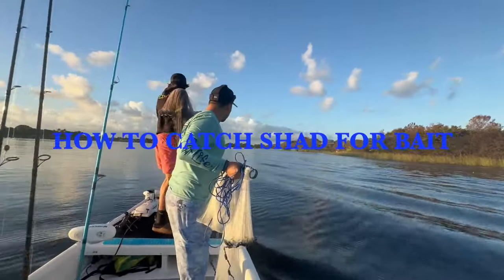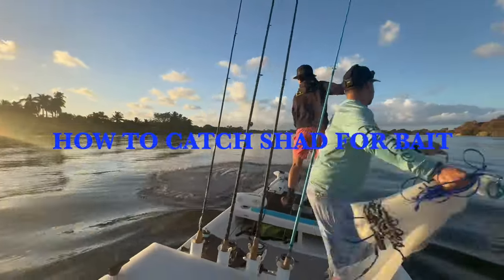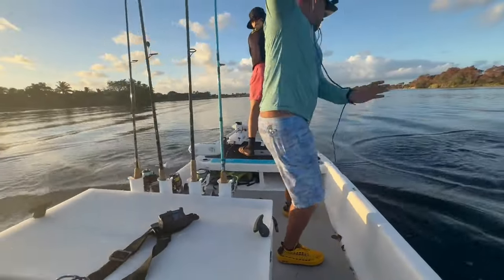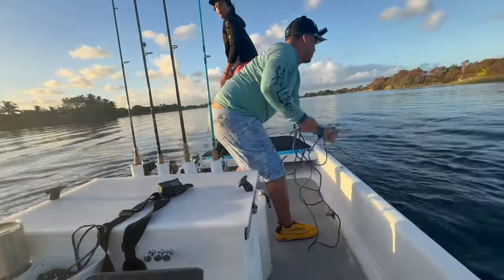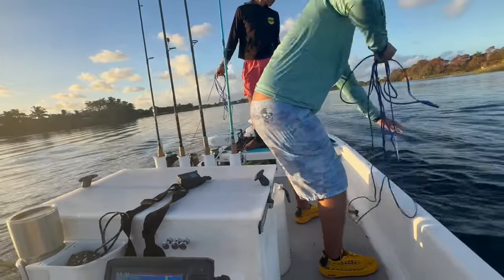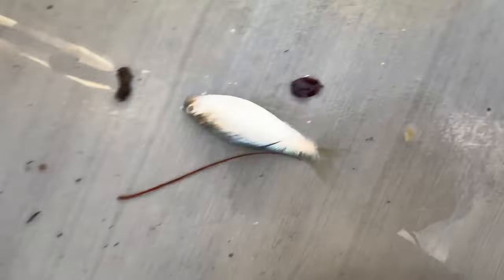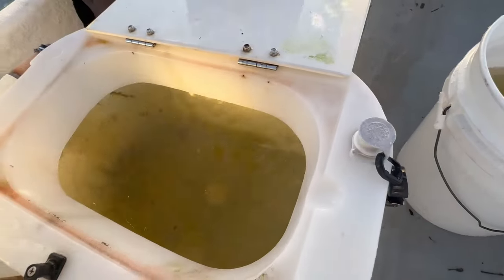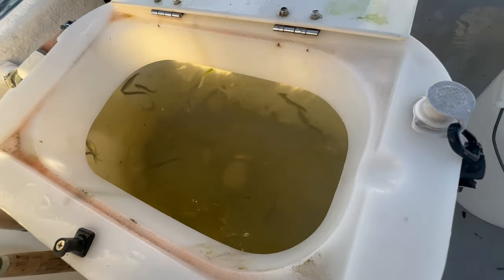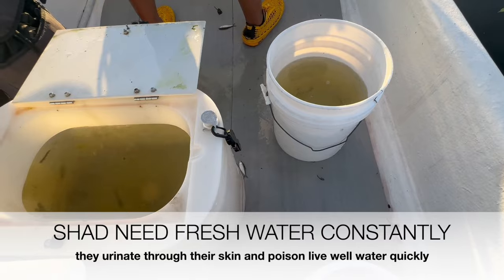They're right in front of the boat! We just put the boat in the water, there's shad everywhere. Go go go, cast cast cast! All right guys, we've been in the water for three minutes and we've got several dozen shad. Having live well issues which sucks — the pump's not working, so we're gonna have issues keeping these guys alive. We're gonna have to keep running buckets every five minutes or so to keep them alive.